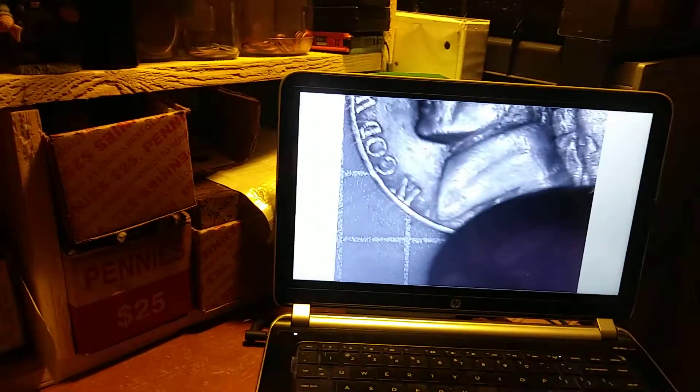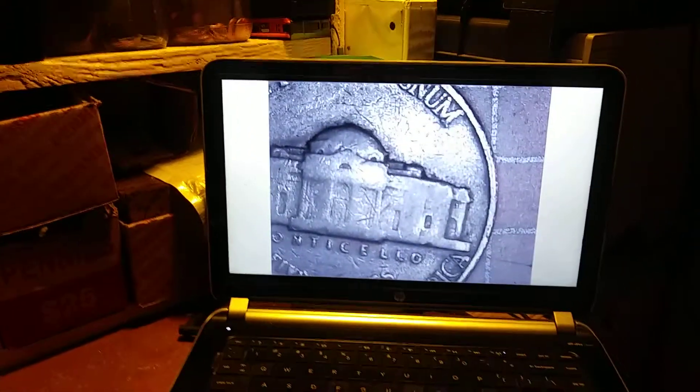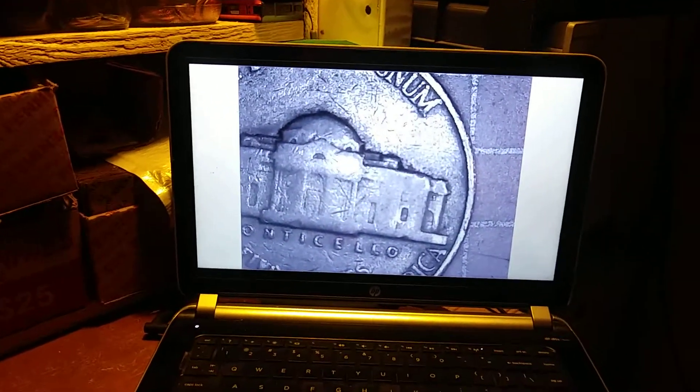We're on roll 36 and we got a nice early 1940 Jefferson. I haven't looked in the back yet for a mint mark, so let's take a look - just Philadelphia. It's all right, third year Jefferson, we'll take it.